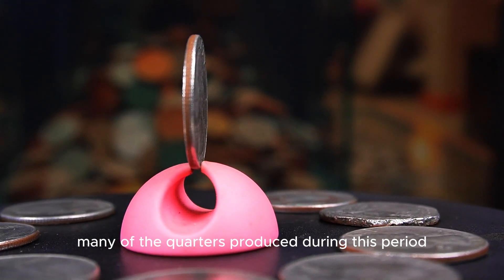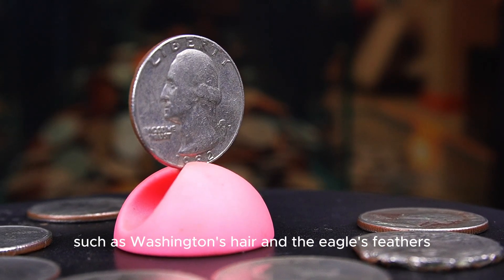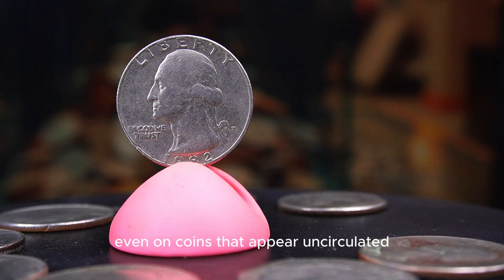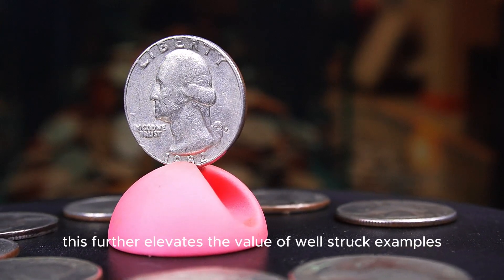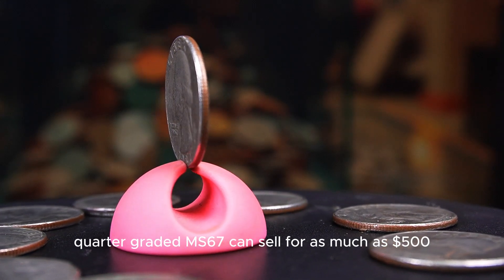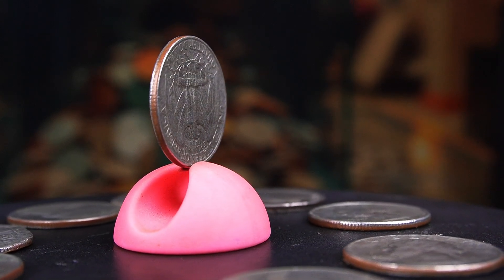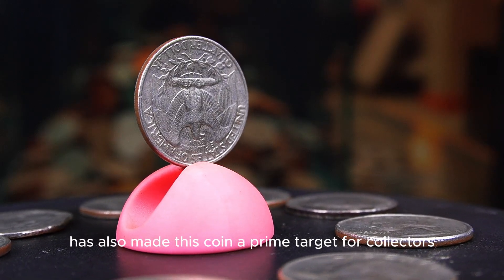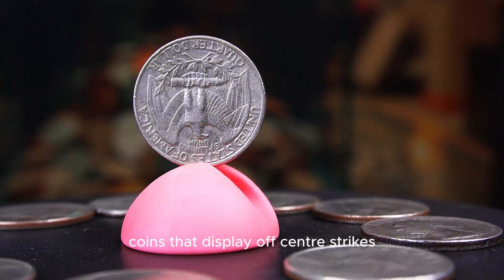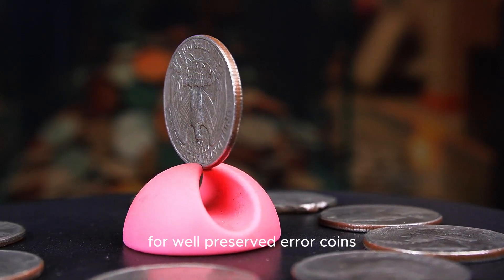Adding to the challenge, many of the quarters produced during this period exhibit weak strikes — the finer details such as Washington's hair and the eagle's feathers are often poorly defined even on coins that appear uncirculated. This further elevates the value of well-struck examples with strong luster. A 1982p quarter graded MS67 can sell for as much as $500, and those with rare errors can bring in even higher prices. The absence of official mint sets in 1982 has also made this coin a prime target for collectors. Coins that display off-center strikes or double-die obverses are especially valuable, with auction prices frequently exceeding $1,000 for well-preserved error coins.